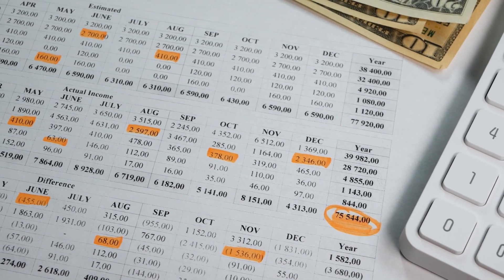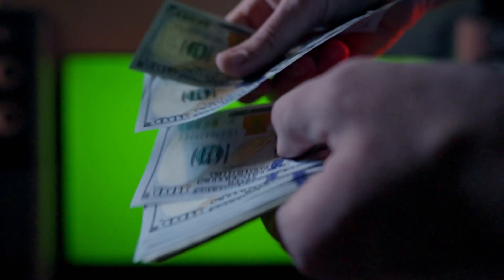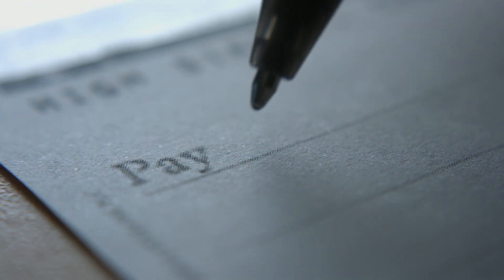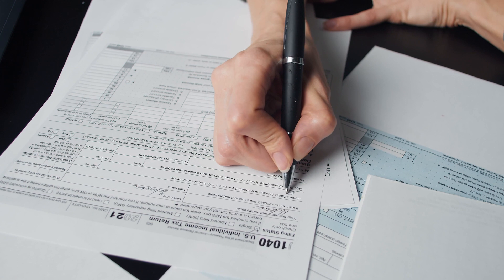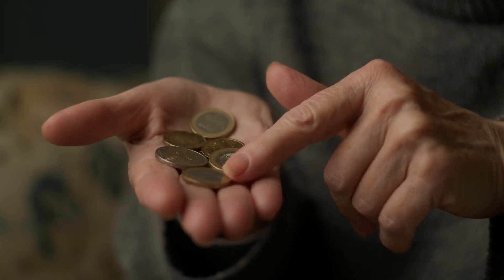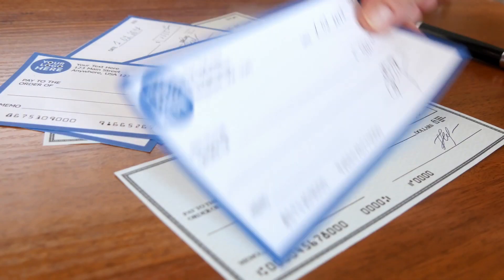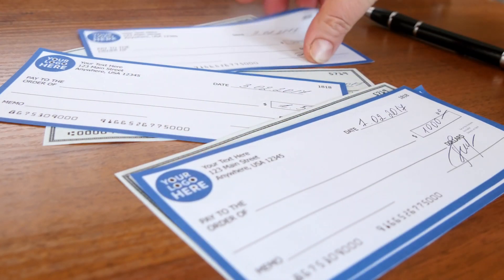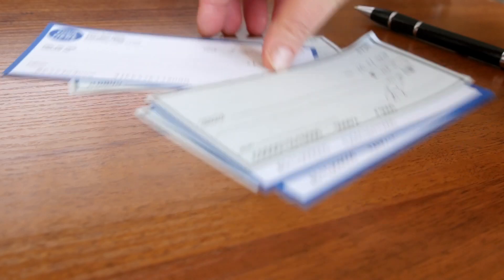Even if you don't owe any federal income tax, you may still be able to get the tax credit. For most people, your employer is collecting federal income tax from your paycheck throughout the year. This means you've been paying federal income tax throughout the year, so you do have income tax to apply the solar tax credit dollars to — no matter how much you owe, or even if you owe nothing or are owed a refund. All that matters is that you had federal income tax taken from your paycheck.